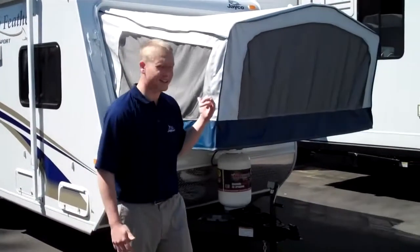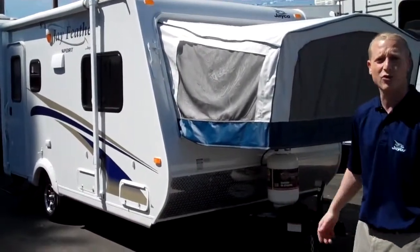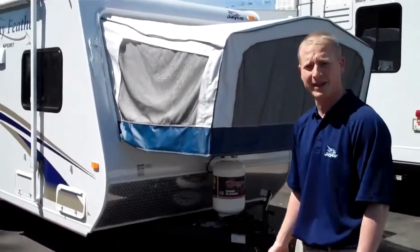Derek here with Valley Auburn RV. Today we're going to look at the 2011 Jay Feather 17Z hybrid trailer. It's been one of our most popular selling trailers the last couple of years. It's only 3,000 pounds dry, has two queen-size beds, lots of sleeping.